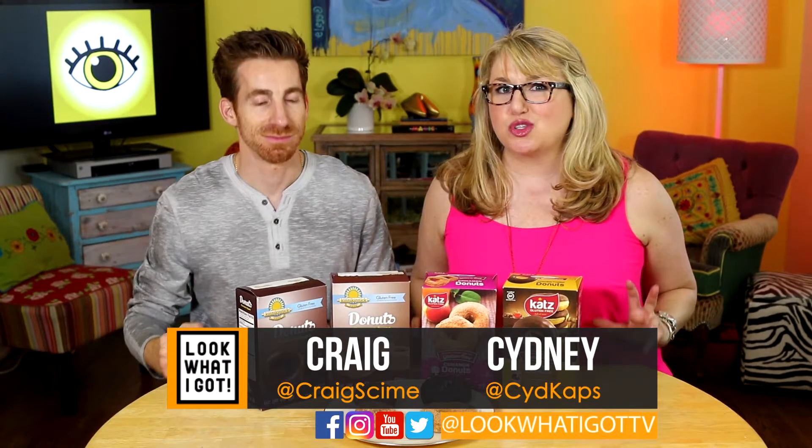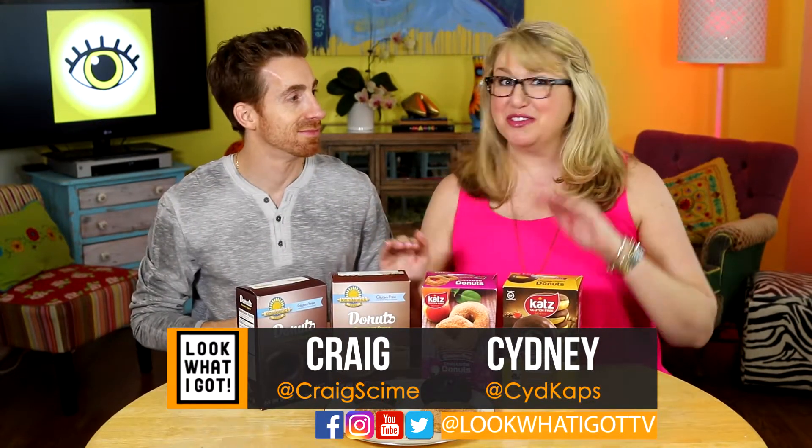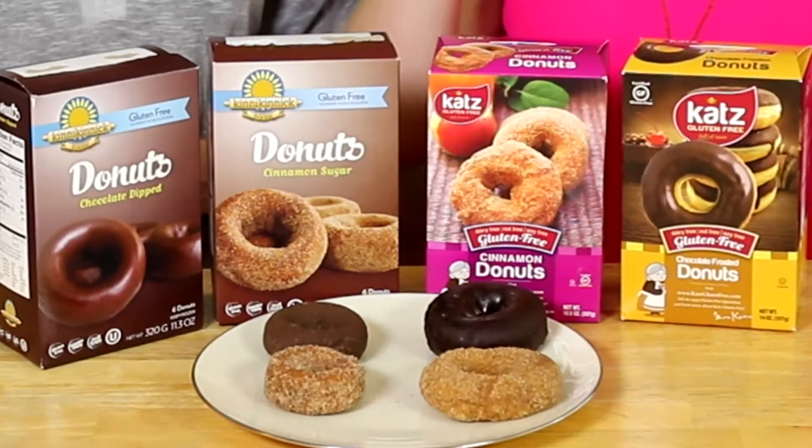Welcome to Look What I Got. We're doing gluten-free donuts today — a head-to-head battle between Kinnikinnick and Cats, and we're gonna see who comes out on top.